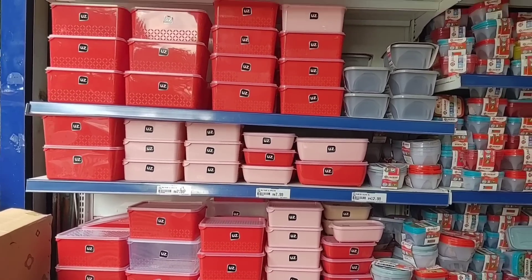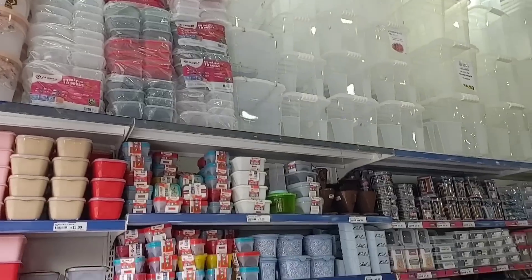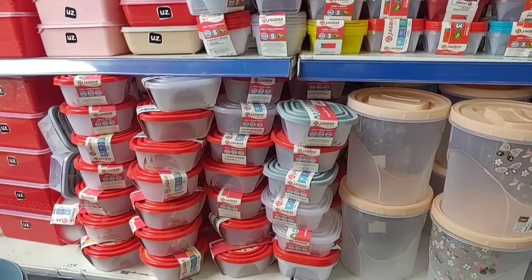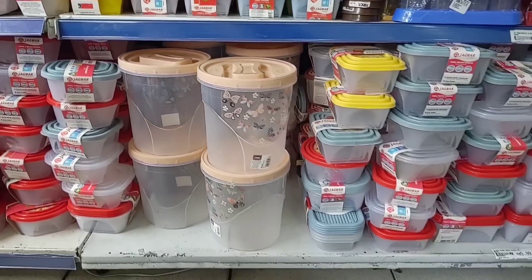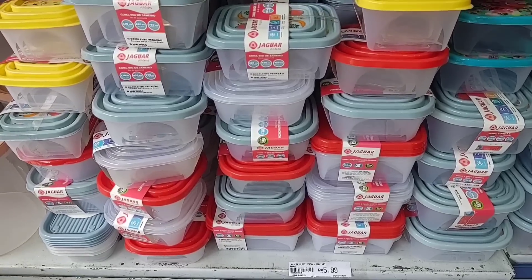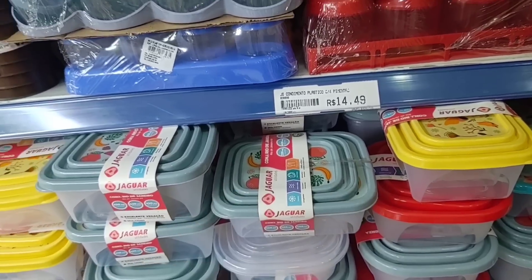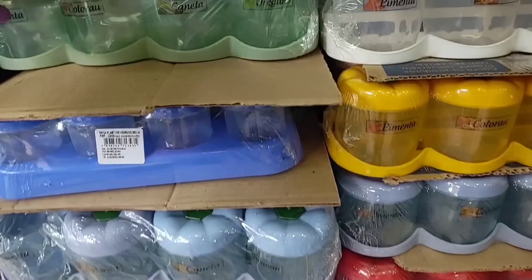Look, there are these little containers — red, pink — going for R$7.99, R$9.99, various containers at various prices. There are these Jaguar containers with three pieces for R$6.99. This Jaguar container is R$5.99 — look how cute, it comes with three containers. There are also these condiment sets going for R$14.99 with four containers in various color options.